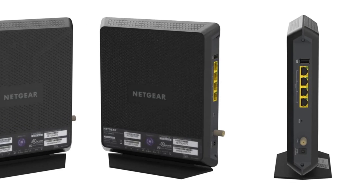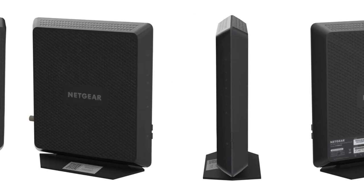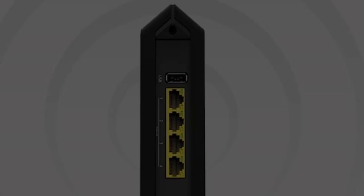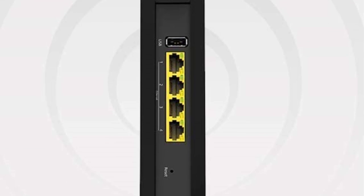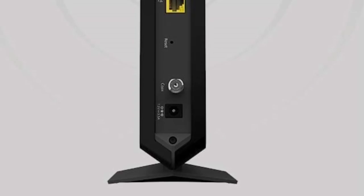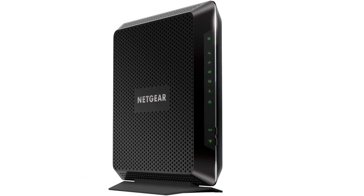It comes with 4 gigabit Ethernet ports, making it easier to take advantage of wired connections and get a good local area network. There is a USB port that will come in handy whenever you need to network a printer, storage drive, and other peripherals. The modem works with all major cable internet service providers such as Cox, Comcast Xfinity, and Spectrum.